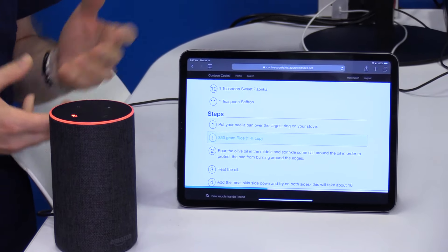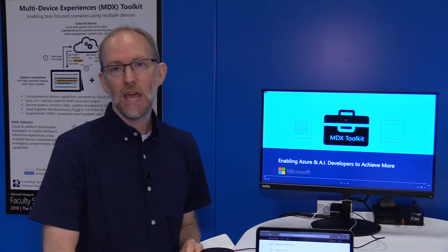We hope you enjoyed this demo and you can check us out online at aka.ms/mdx.